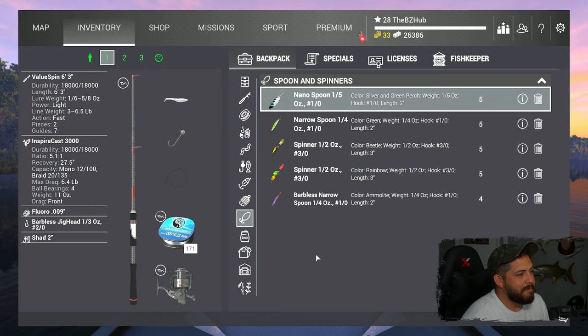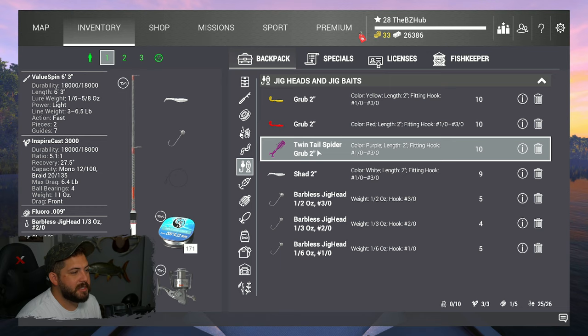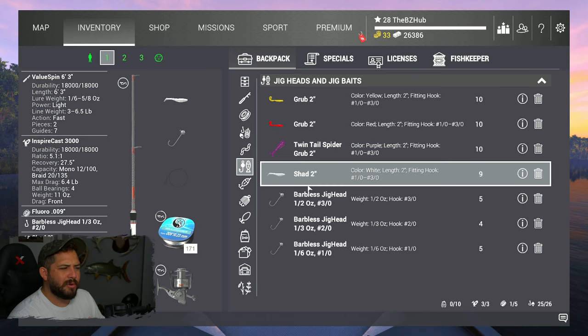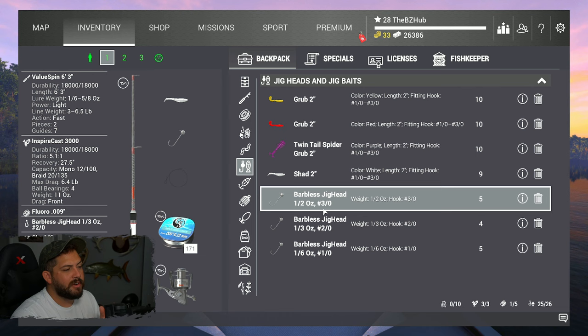I'm pretty confident we'll get into something — the fish we catch will be larger, and that's what I'm interested in. Additionally, we have soft baits: grubs, a twin-tail spider grub we were using in the Everglades for saltwater and bass in The Heron. We've also got shads, and a range of one-out, two-out, and three-out barbless jig heads. The three-out was two bait coins — not a bad investment.